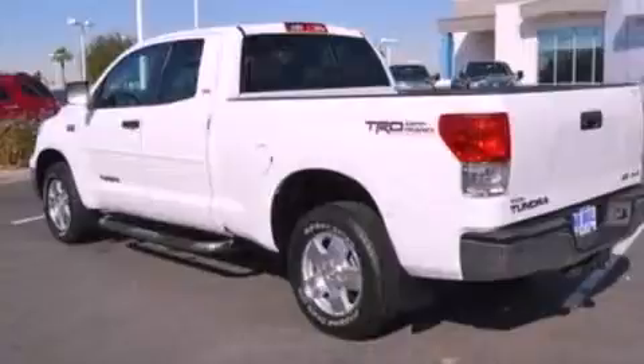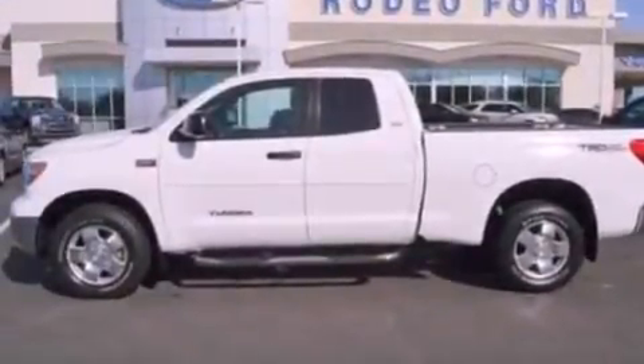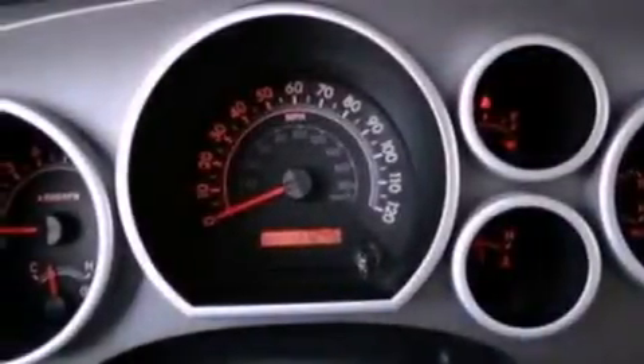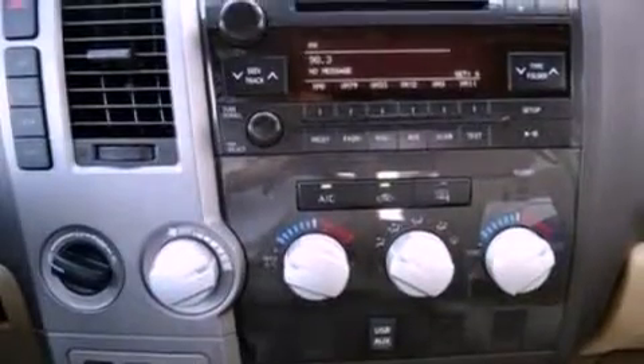The following features are also included: air conditioning, cruise control, full power accessories, a six-speaker audio system, automatic locking wheel hubs, privacy glass, an anti-lock braking system, side curtain airbags, a keyless entry system, and this vehicle has less than 18,000 miles.